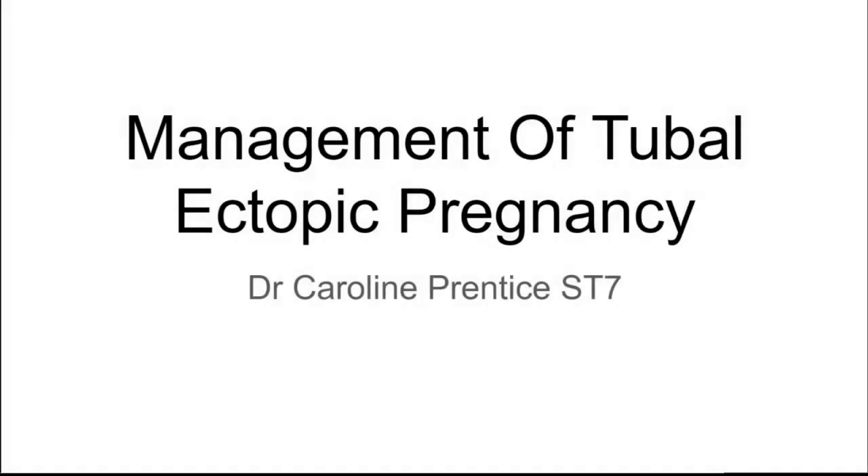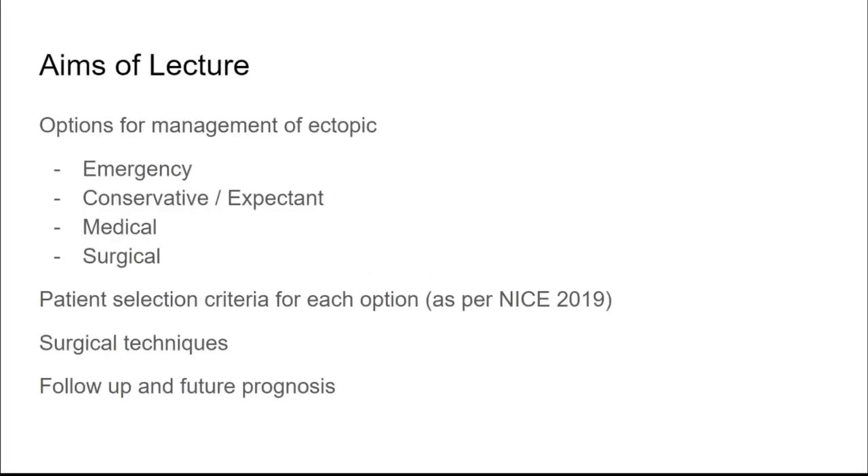Today we're going to talk about management of specific tubal ectopic pregnancy. The options we'll cover are emergency management, conservative or expectant management, medical management, and surgical management. We'll discuss patient selection criteria, who is suitable for which option, the surgical techniques available, and then follow-up and future prognosis. Unless otherwise stated, these are as per the current NICE guidelines for 2019, which we've adopted at our trust.